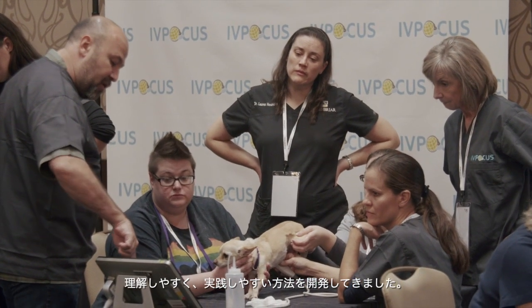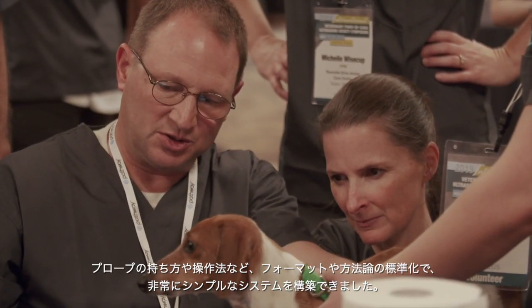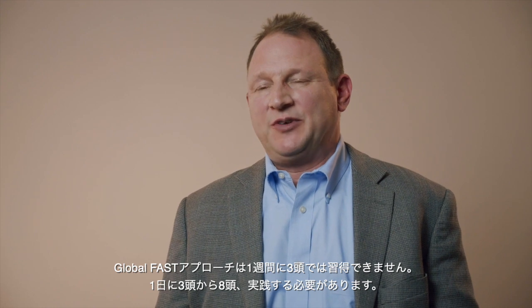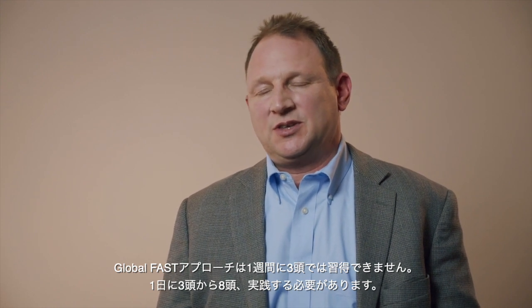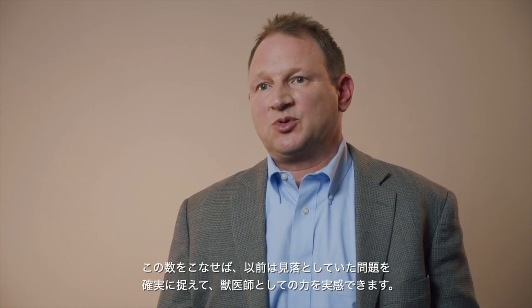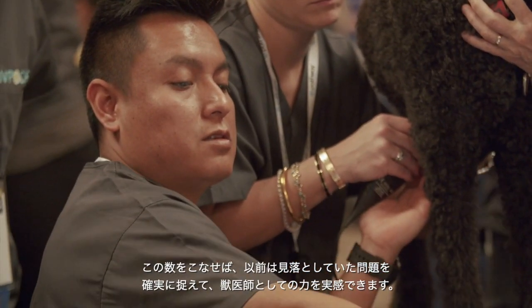The way we make this really simple is we have created a standardized format — standardizing the methodology, including how we hold the probe and how we maneuver the probe. It's a pretty simple system. With the Global FAST approach, it's not doing three of these a week; it's doing three to eight of these a day.